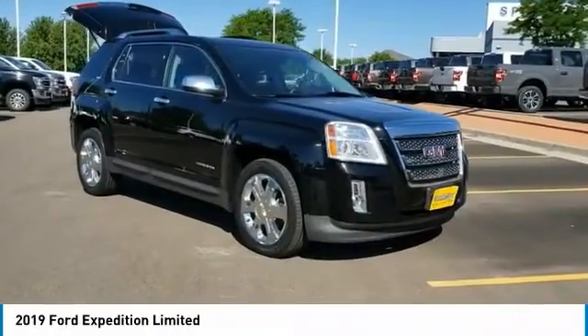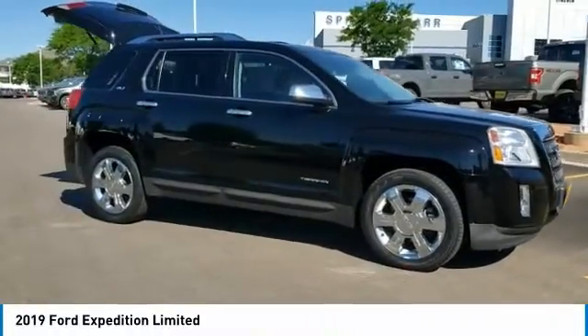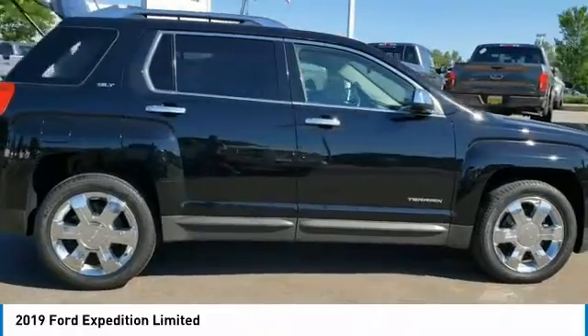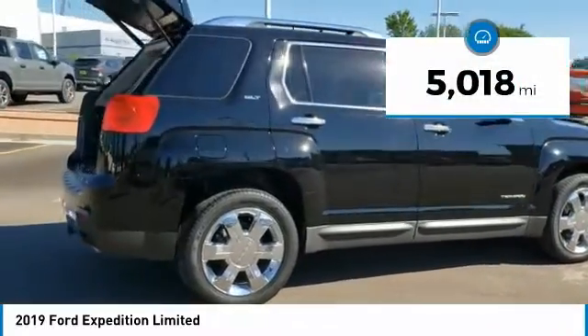We are pleased to show you the 2019 Expedition. Powerful, controlled, resourceful — Expedition. This vehicle has less than 6,000 miles.